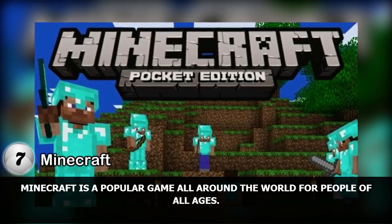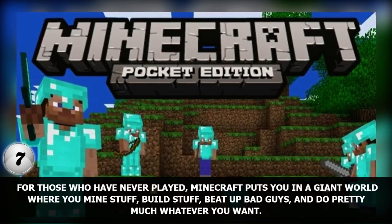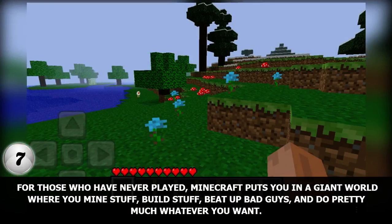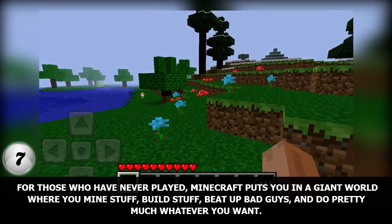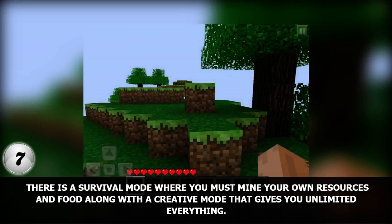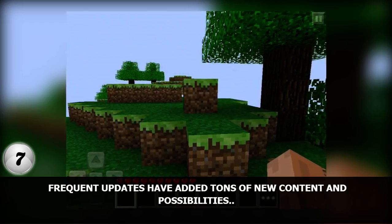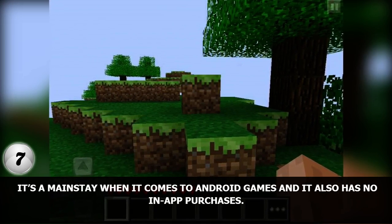Number 7. Minecraft is a popular game all around the world for people of all ages. Minecraft puts you in a giant world where you mine stuff, build stuff, beat up bad guys, and do pretty much whatever you want. There is a survival mode where you must mine your own resources and food, along with a creative mode that gives you unlimited everything. Frequent updates have added tons of new content and possibilities. It's a mainstay when it comes to Android games and it also has no in-app purchases.